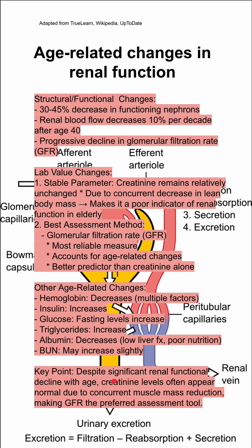Key point: your creatinine often appears normal, but your GFR is the best assessment tool for evaluating age-related changes in renal function.